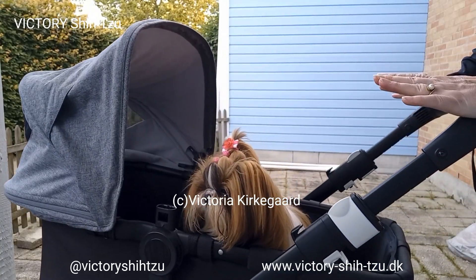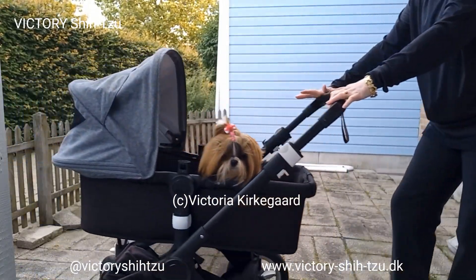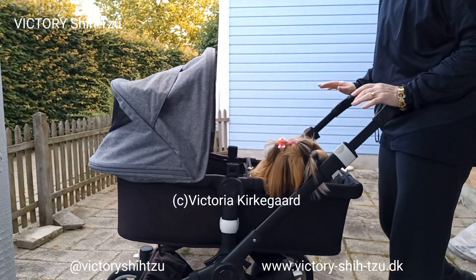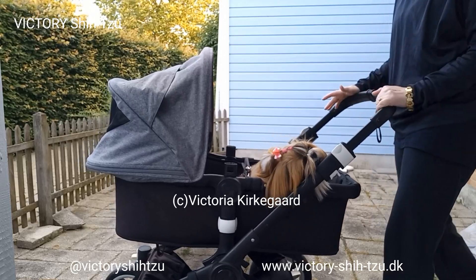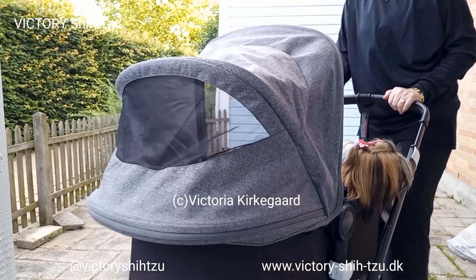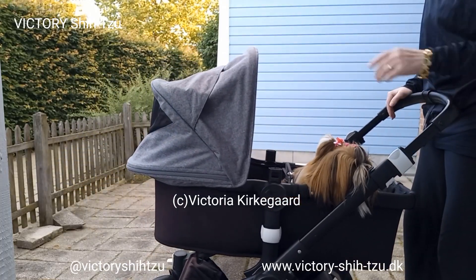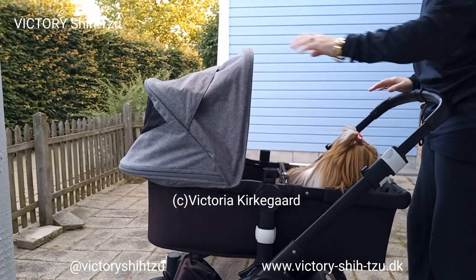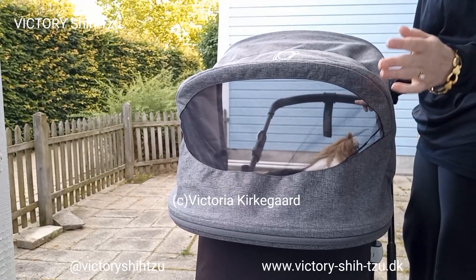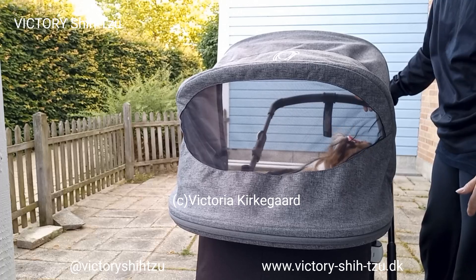Instead, I got inspired. I have this Buckaboo Buffalo. I have the chassis, of course, and I have the bassinet. I do not have the textile for the stroller seat because I have no use for it. The canopy I have for the Buffalo is the Fox 2. I did not buy the Buffalo canopy because it does not have this window, and I want this window so my sweethearts can look out through it and air can flow through when it's hot.